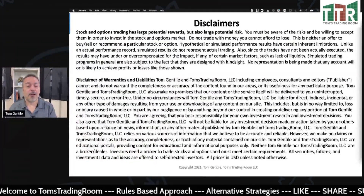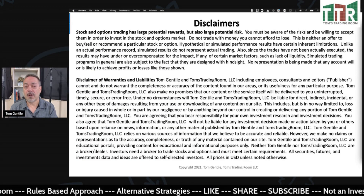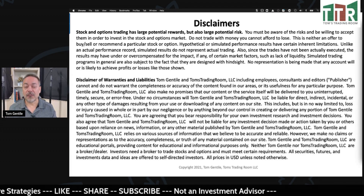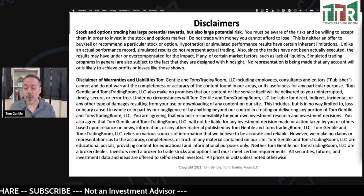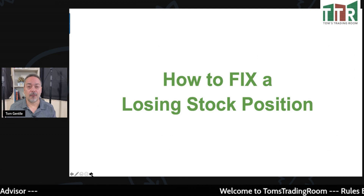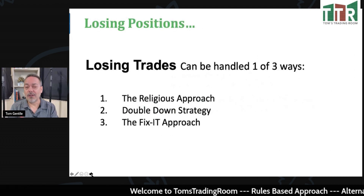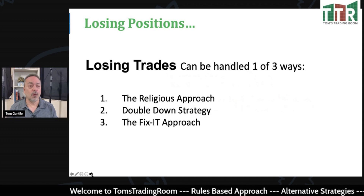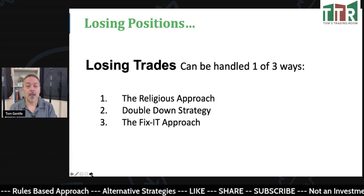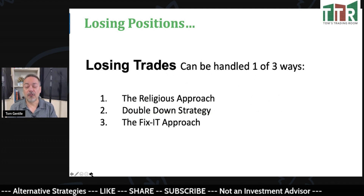Stock and options trading does have large potential rewards, but it also has large potential risk. And I'm not your investment advisor or your money manager, but I'm here to show you how I navigate these markets and, in this case, fix losing positions. I went out and found one stock that you would think would be doing really well in this economy, but it's not. I'm going to share that stock with you as well as how to fix it — and there are a couple of different ways we can fix losing positions.